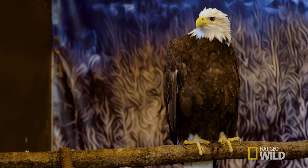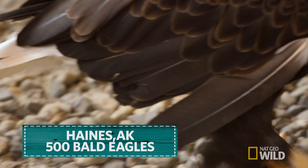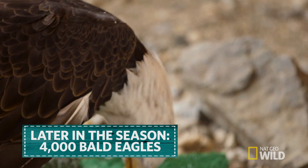Here at the American Bald Eagle Foundation, there are three resident bald eagles. But in Haines, Alaska, there are about 500. And a little later in the season, we have the most congregation of eagles from anywhere in North America — about 4,000.